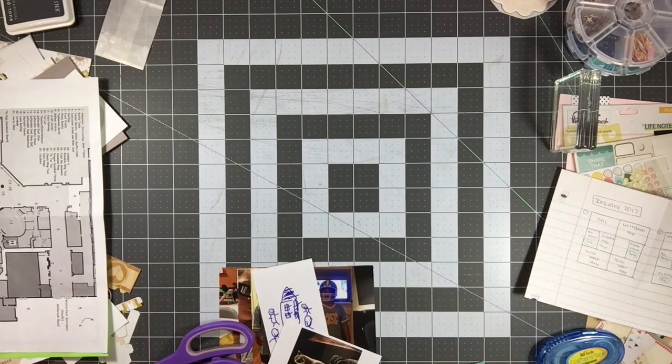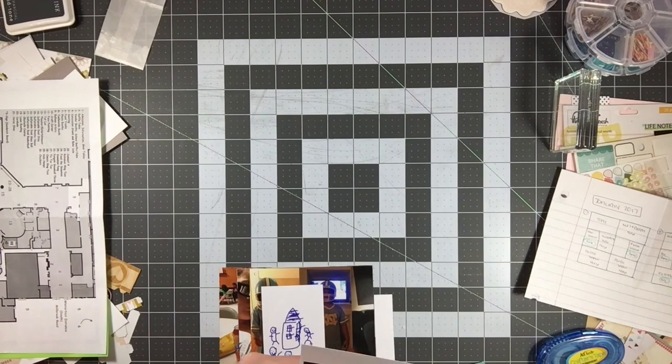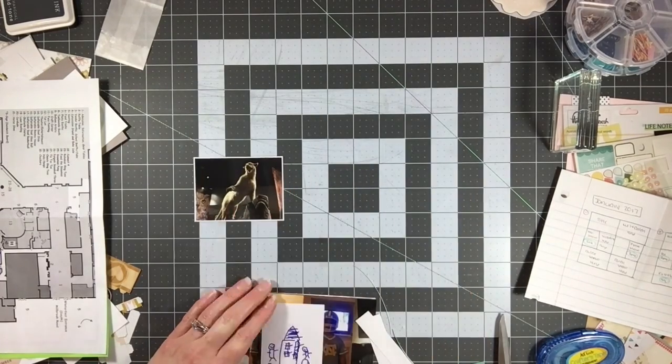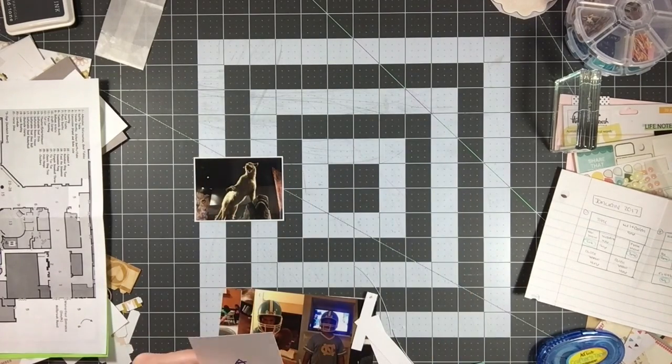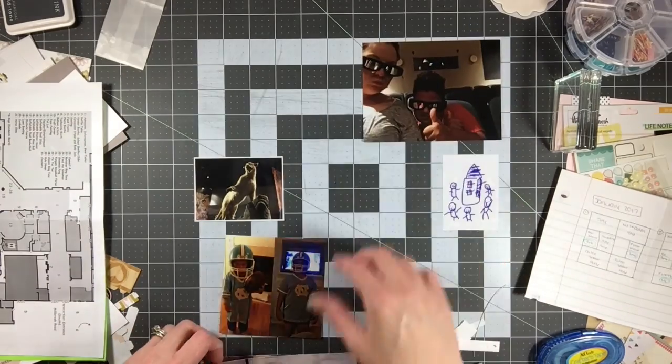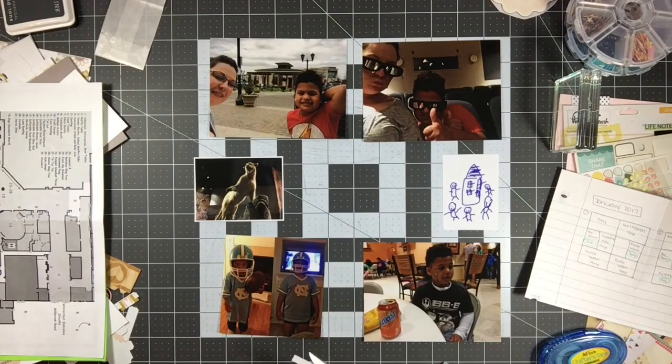I love this page — I think I say that every time, but I really do. I think this page is really a cute one. It's a Project Life spread, if you can't tell already from my little pile of photos. I always try to include things other than just my photos, and this one has a really good mix of items.